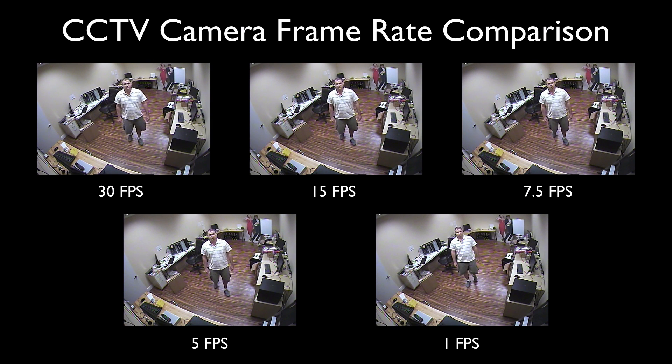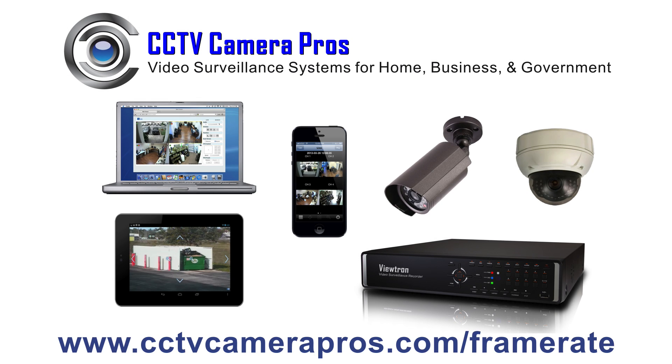For more information on selecting security cameras and DVR that supports a recording frame rate that meets your requirements, please visit www.cctvcamerapros.com/frame-rate. Thank you for watching.